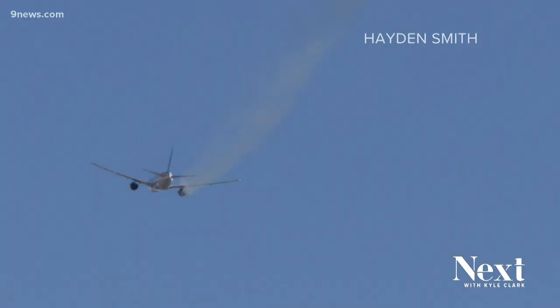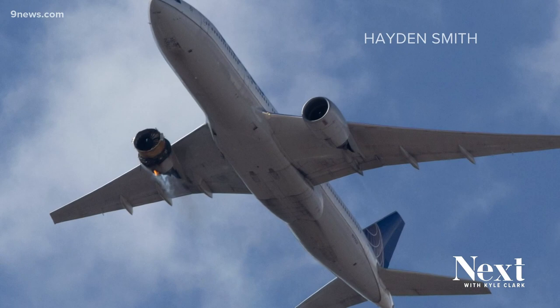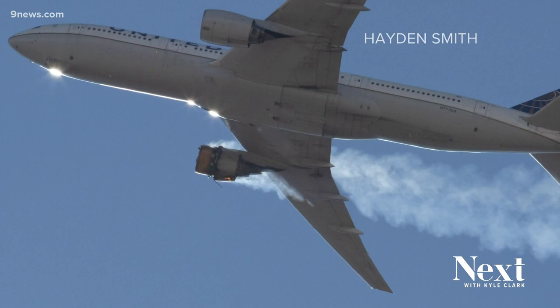Some of the most striking images of Saturday's engine issue in the air over the Front Range came from a high schooler. Hayden Smith goes to South High School in Denver. When he's not in class, he likes to spend his free time taking pictures of planes — it's his thing. He grew up in Lowry and came to love aviation and photography, setting up outside DIA or Centennial Airport every couple of weeks to snap photos of planes coming and going.